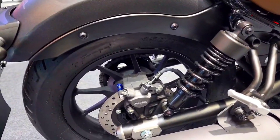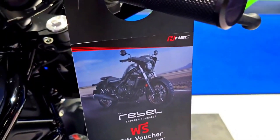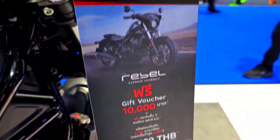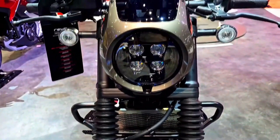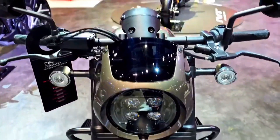The 2024 Honda Rebel 500 retains the classic cruiser silhouette that has made it a beloved choice for riders looking for a blend of modern and retro aesthetics. The bike's design is clean and minimalistic, with a narrow frame, low seat height, and clean lines.